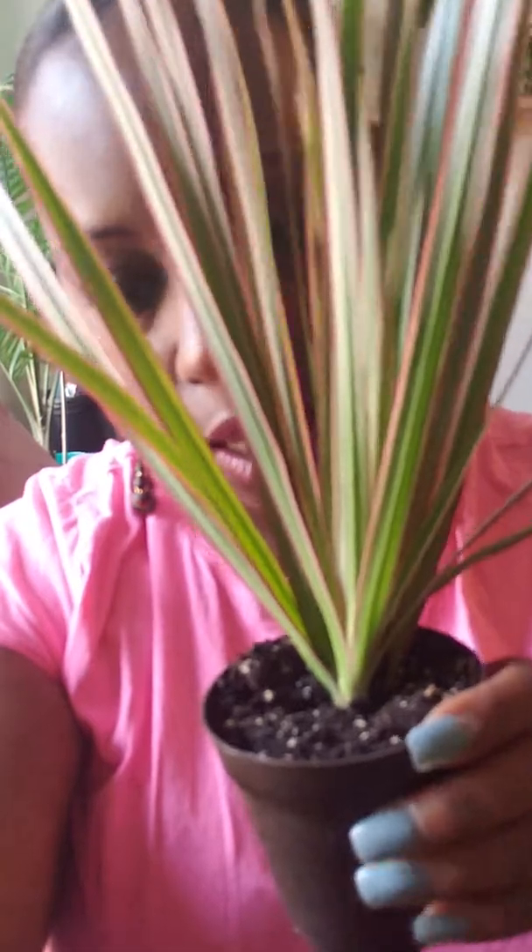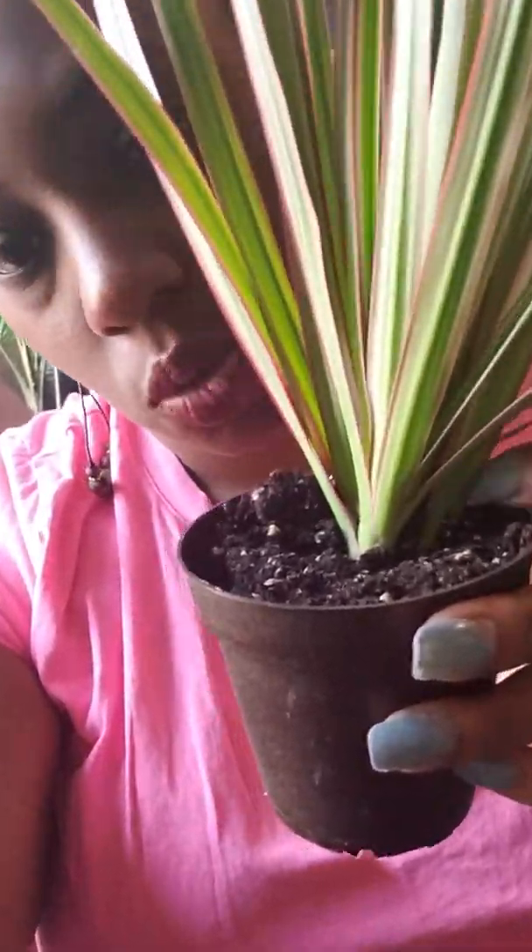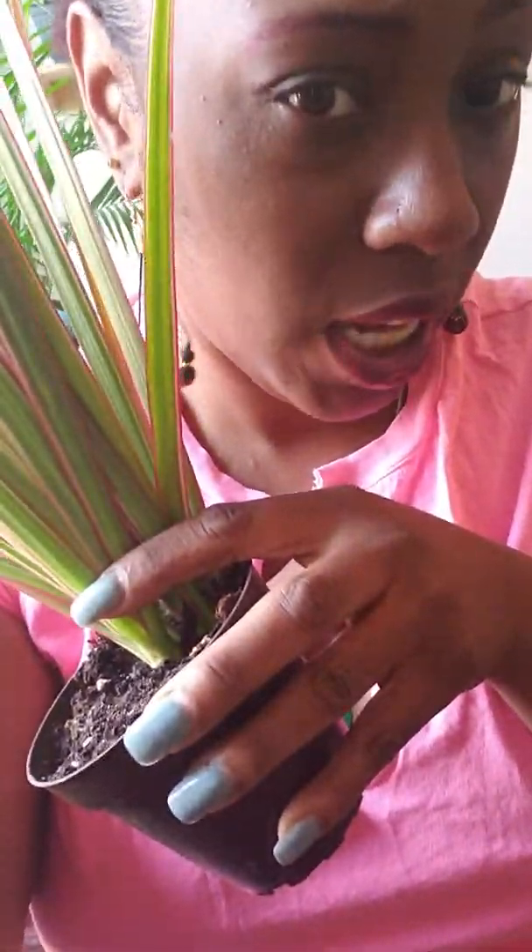Fifth is the dracaena. I don't know what variation this is, as it doesn't have stems as opposed to my other dracaenas or dragon tree plants. This one is just coming directly out of the soil. But if you guys know the variation, hit a sister up.